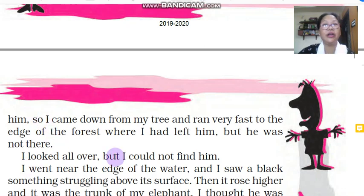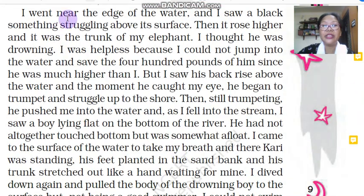The narrator looked all over but could not find Kari. He went near the edge of the water and saw a black something struggling above its surface — something was moving above the water level. Then it rose higher and it was the trunk of his elephant. The narrator says he saw something struggling in the water and then suddenly saw the trunk of his elephant.